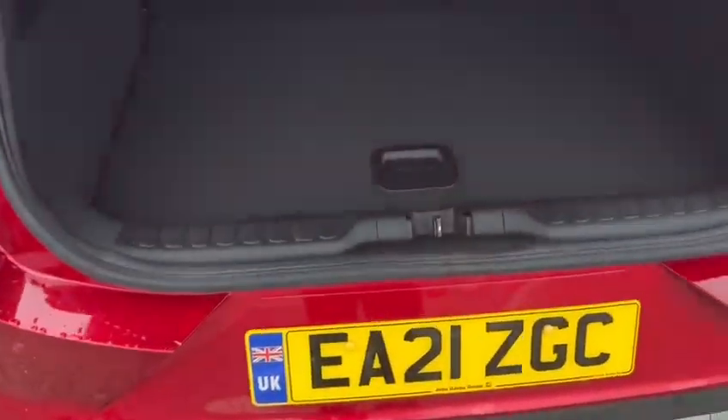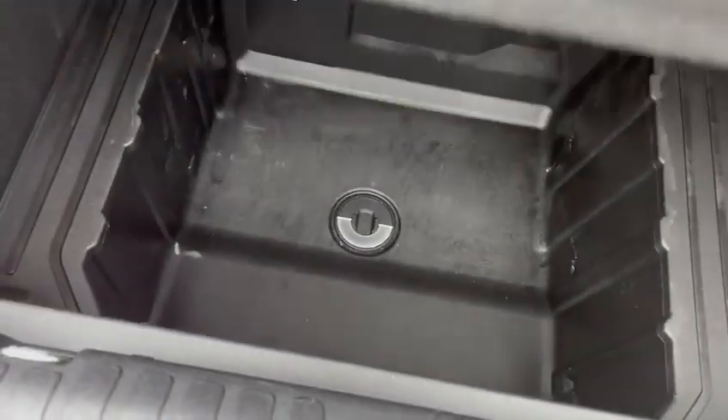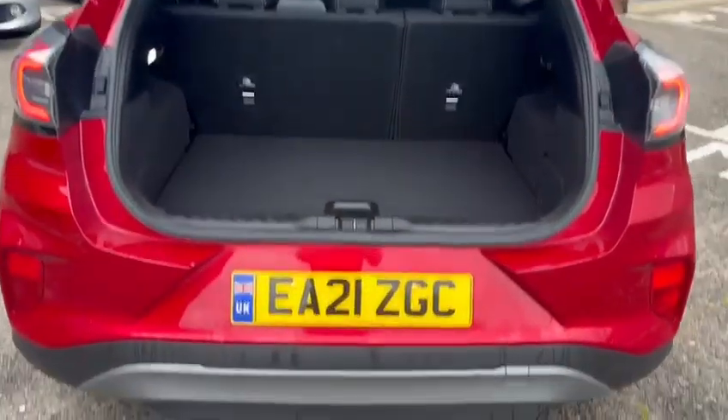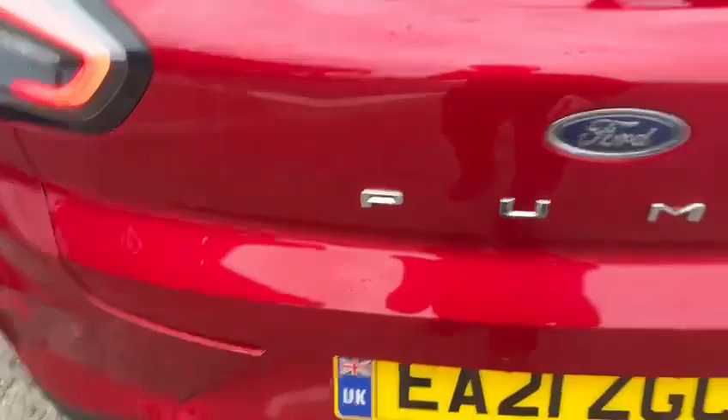And lastly, this vehicle has a spacious boot with a lot more storage underneath the main compartment. It's very spacious.